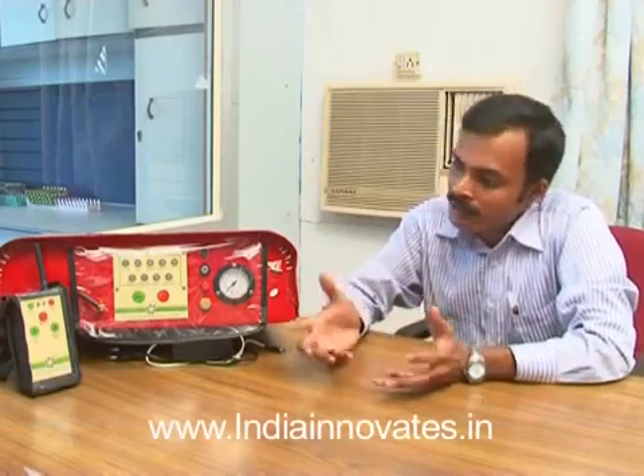This system will solve all the problems of farmers. They need not work behind the machine. Now they can stand peacefully under shade and operate the machine. It is very simple, handy, easy to operate, and easy to install.